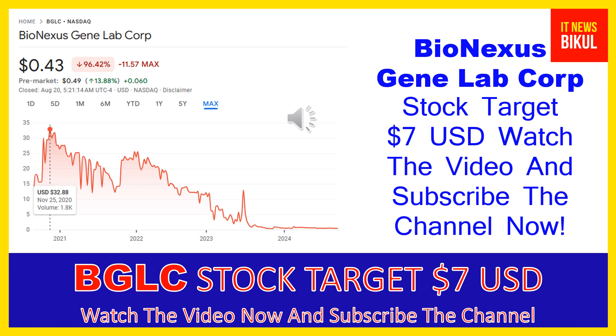You can clearly see on the chart of BGLC stock that the highest price was made on November 25, 2020, at $32.88 USD. Now BGLC stock is available at very cheap rates, and there is a very big opportunity for investment because a bounce-back chart pattern is appearing now.